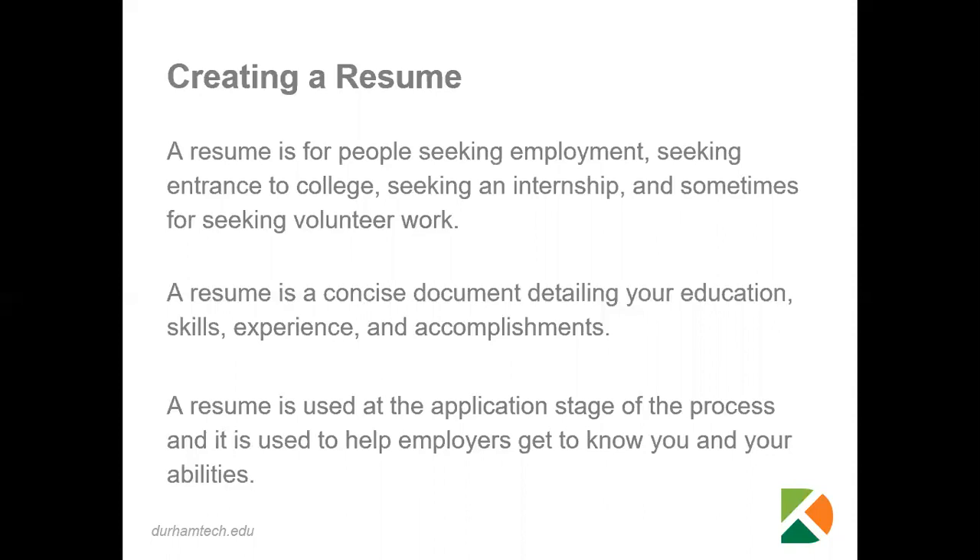That means you may have to change a part or parts of your resume every time you turn it in. That is a very common practice.